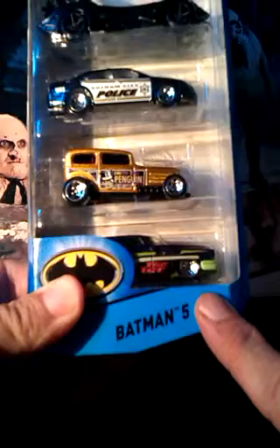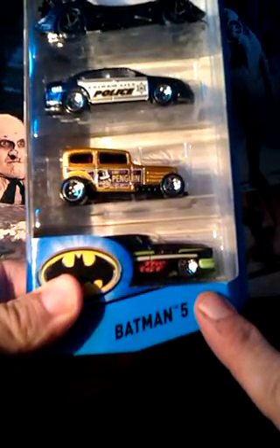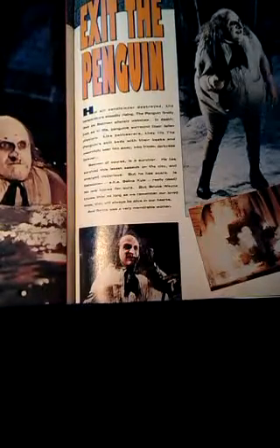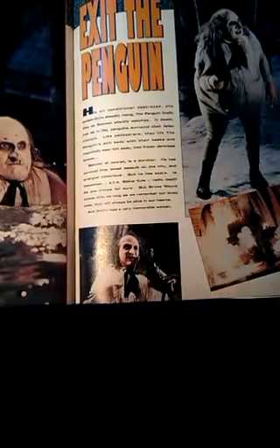All in all, this could be my best Batman 5-car pack so far. Definitely going on display. So that was the Batman 5-car pack update, and hopefully you'll join me on another video sometime.